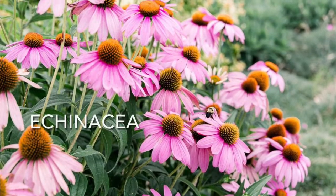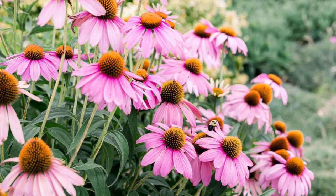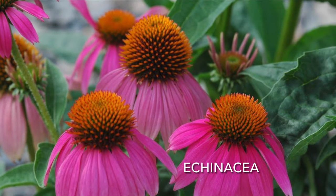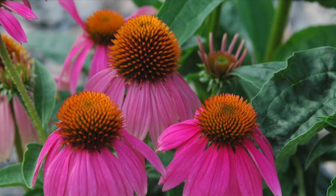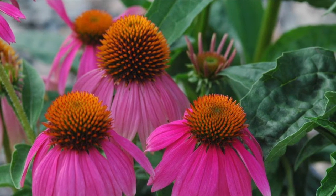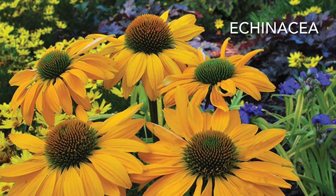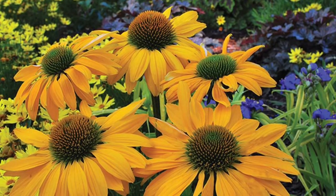Number five, Echinacea, also known as Coneflower. This gorgeous perennial loves full sun and is very hardy. It thrives in well-drained, poor soil and comes in many different colors. It can reach up to five feet tall and is easy to grow from seed — great for the beginner gardener.